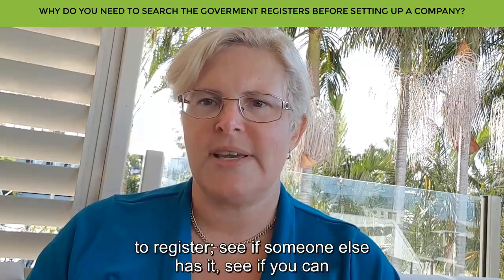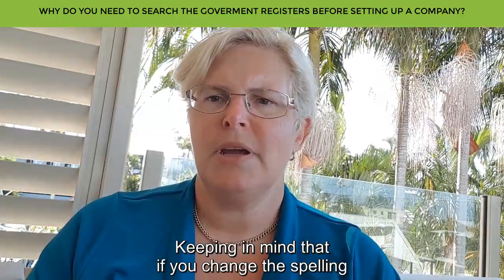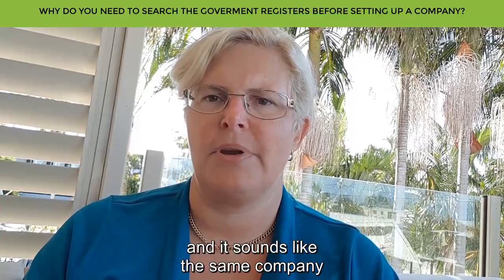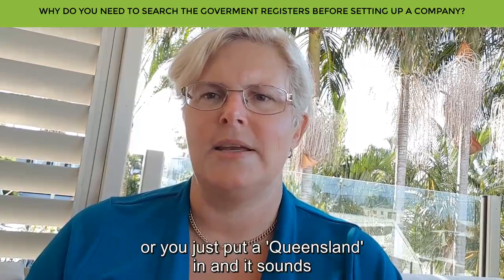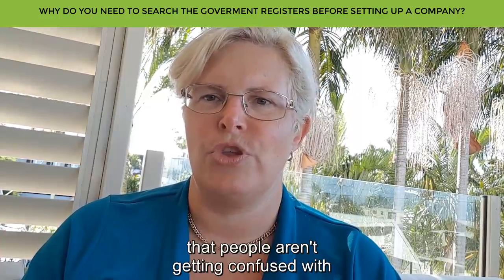See if someone else has it, and see if you can change the spelling or add something else to it. Keep in mind that if you change the spelling and it sounds like the same company, or you just put a Queensland in and it sounds like the same company, you want to make sure that people aren't getting confused with your business versus theirs.